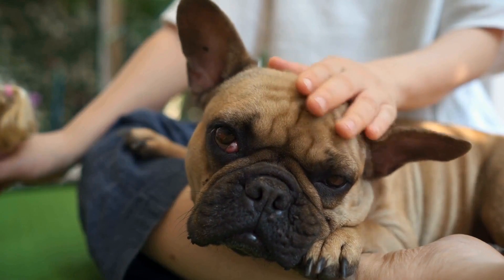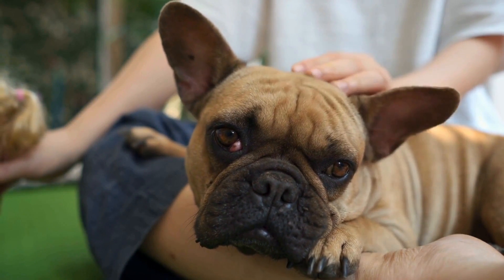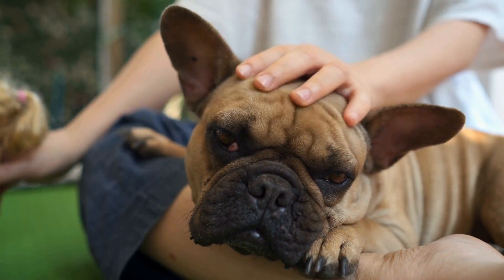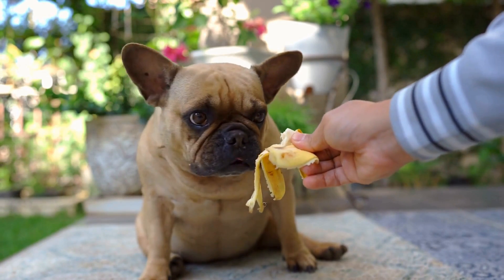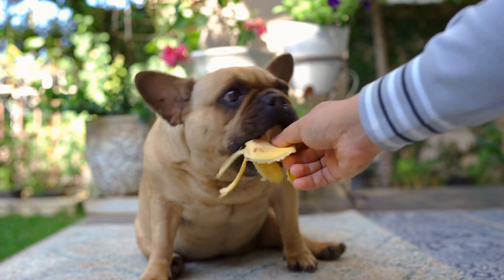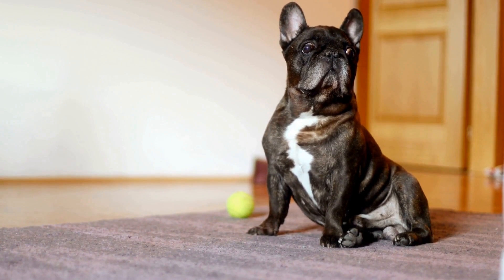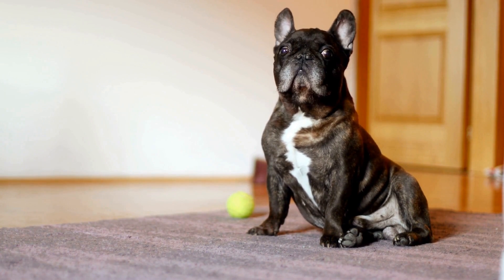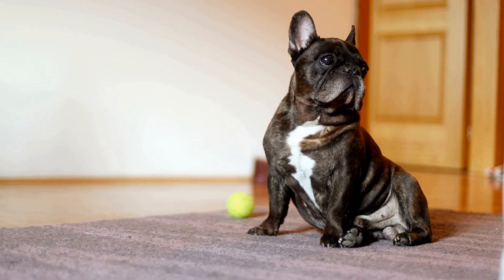Crate training is a process that involves using a crate or kennel as a safe and comfortable space for the dog. The purpose of crate training is to teach the dog to see the crate as their own den — a place where they can relax and feel secure. This training method has several benefits, such as preventing destructive behavior when the owner is away, aiding in house training, and providing a safe space during travel or vet visits.